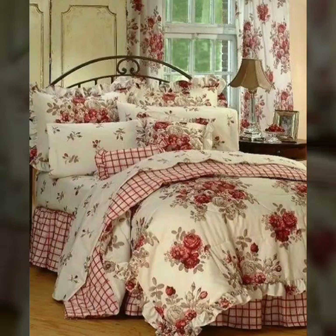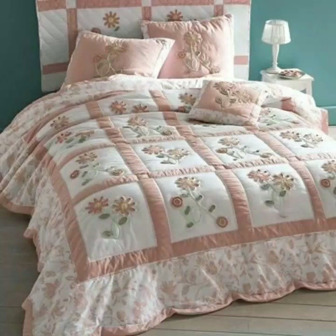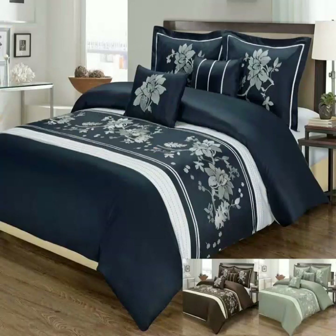You can also watch these in check designs, so you can choose according to your choice. If you want to make your room very beautiful and attractive, bed sheets play a very important role in making your rooms elegant and beautiful, because the most prominent part of our bedroom is the bed sheet.